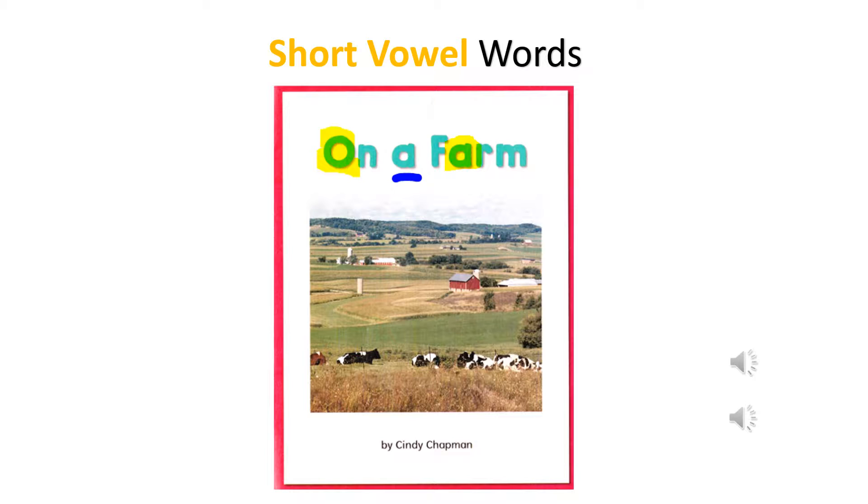The short A makes the sound A. The short E makes the sound E. The short I makes the sound I. The short O makes the sound O. The short U makes the sound U.